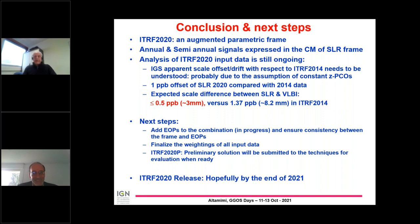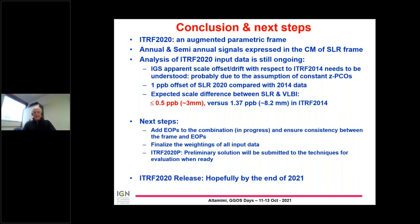Thank you. You are welcome. Any other questions? Thank you very much for the presentation — it is quite impressive. The improvement in scale of ITRF 2020 shows to ordinary people that geodesy is still improving and ITRF is still improving. So it's very good.